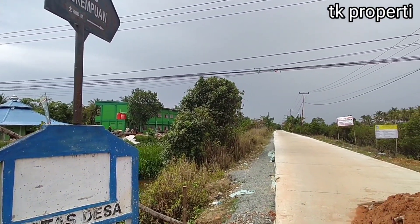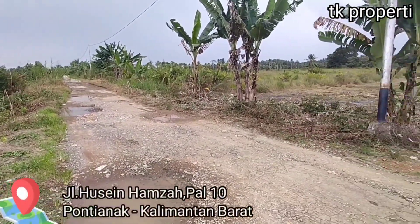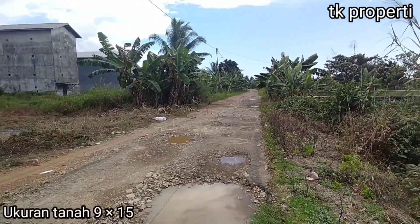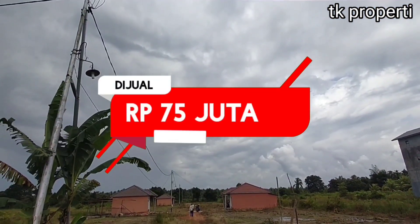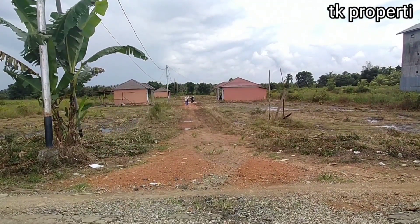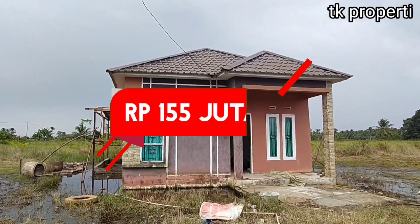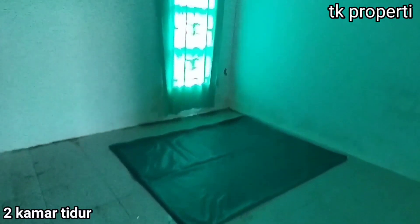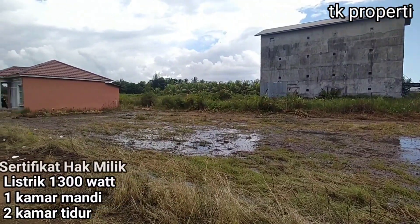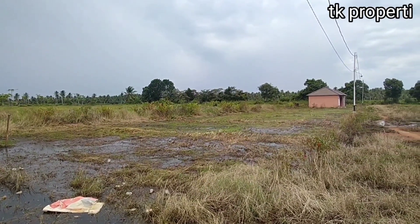Terakhir, yang kelima, agak sedikit ke pinggiran kota, letaknya di Jalan Husin Hamzah, Pal 10, Pontianak, Kalimantan Barat. Di sini ada tanah seukuran 9x15 dijual dengan harga Rp 75 juta. Dan ada rumah tipe 36 yang bisa kita bangun. Harga rumah tipe 36 ini seharga Rp 155 juta: 2 kamar tidur, 1 kamar mandi, listrik 1.300 Watt, dan sertifikat hak milik. Lokasi ini bisa masuk mobil, dekat dengan pasar dan sekolah.